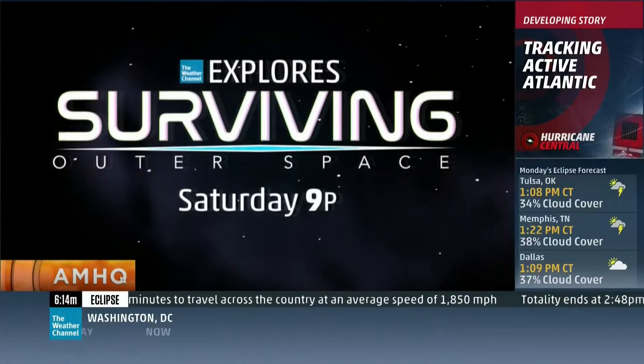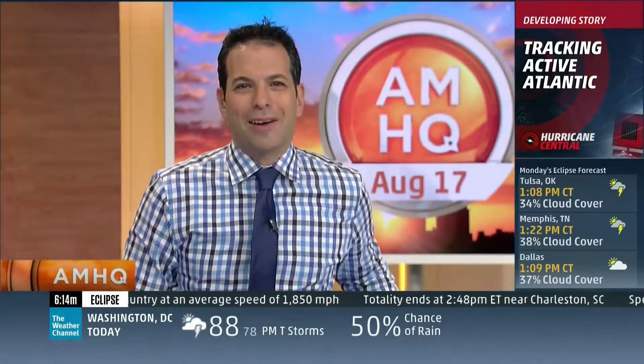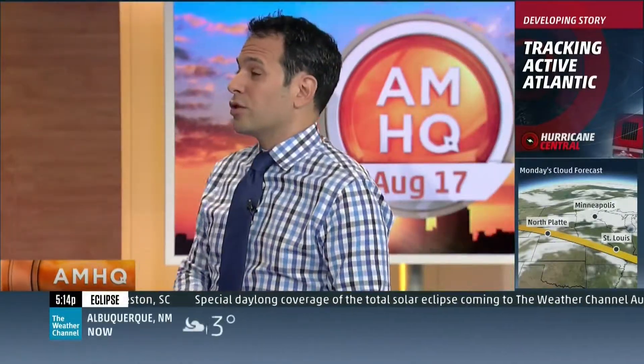Saturday at 9 p.m., an exciting event right here on the Weather Channel: Surviving Outer Space. We will take you inside that simulator, inside the spacesuit. And Tracy Caldwell-Dyson, the astronaut that you saw, has a very emotional story to tell. We'll have that tomorrow morning right here.